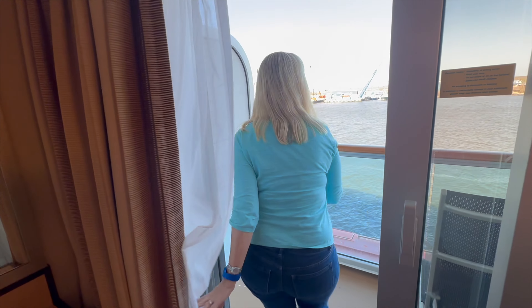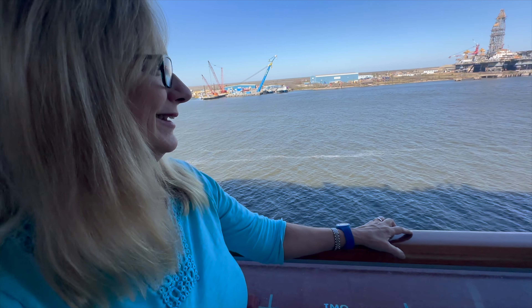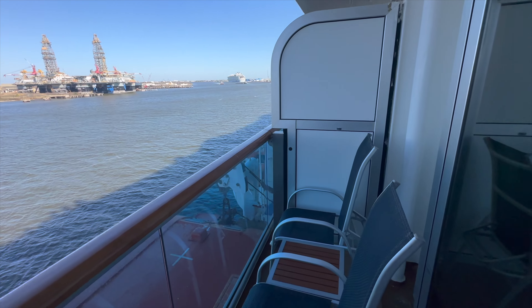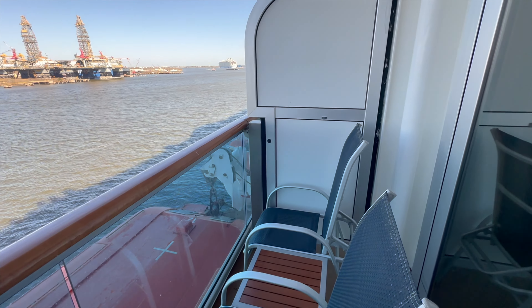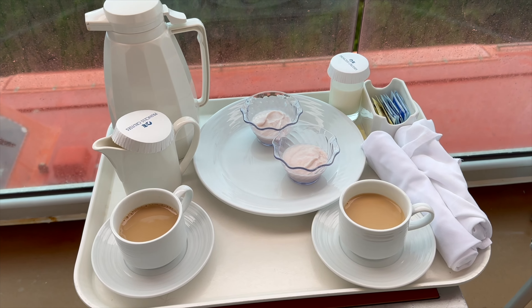Stepping out onto the balcony — it's a standard size Princess balcony. It looks cramped because the chairs are pushed forward, but it's a comfortable-sized balcony. We've enjoyed many a glass of wine and breakfasts on our balcony.